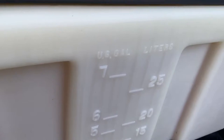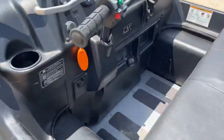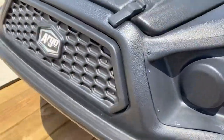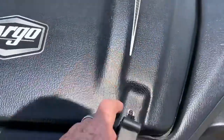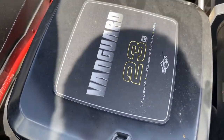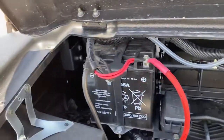Fuel tank — seven gallons. LED lights. Briggs and Stratton 23 horsepower Vanguard. Little battery.